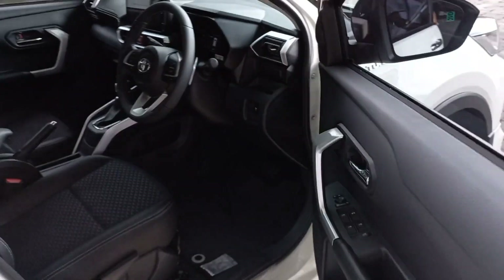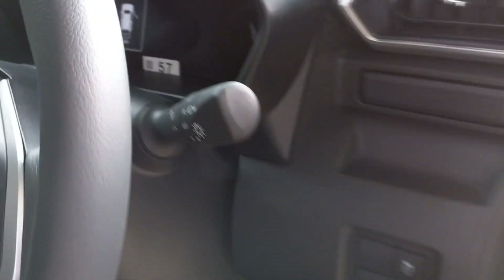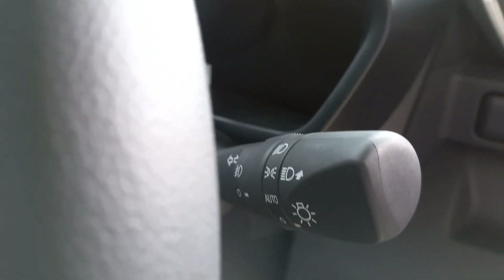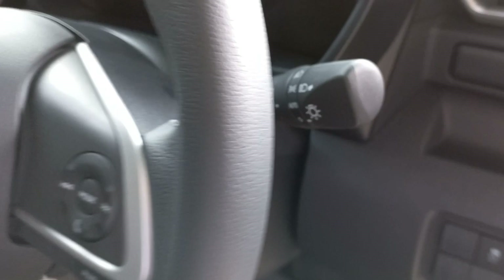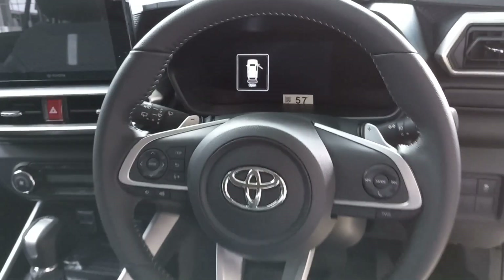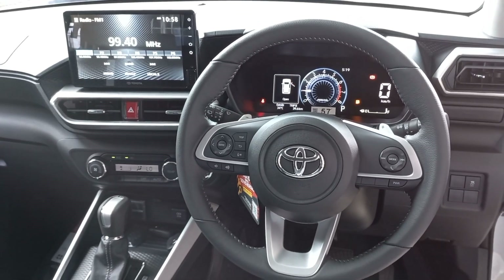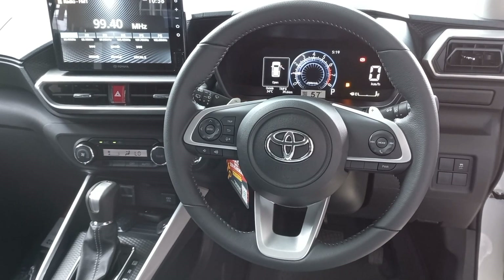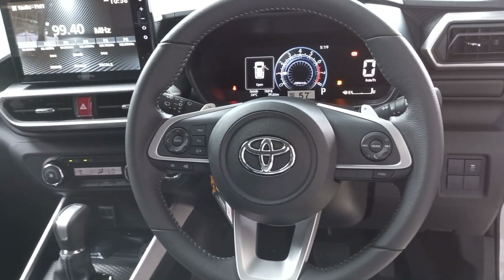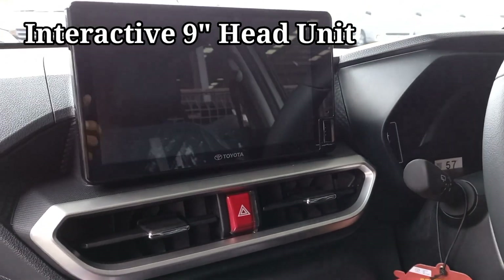Oke, lanjut kita lihat bagian interiornya. Ini tombol Vehicle Stability Control. Ini tuas pengaturan lampu, dan di sebelahnya Convenient Pedal Shift. Dan ini setir kemudi yang sudah dibalut dengan kulit. Head unit 9 inch.